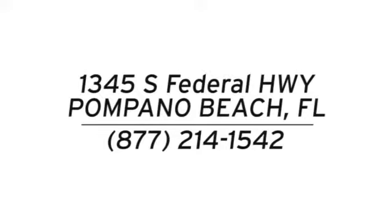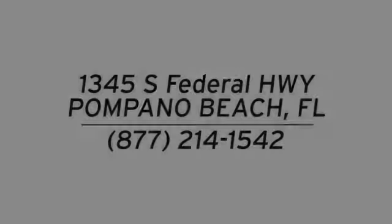Test drive it today. Stop in and see us today at Performance Nissan. We're conveniently located at 1345 South Federal Highway in Pompano Beach.